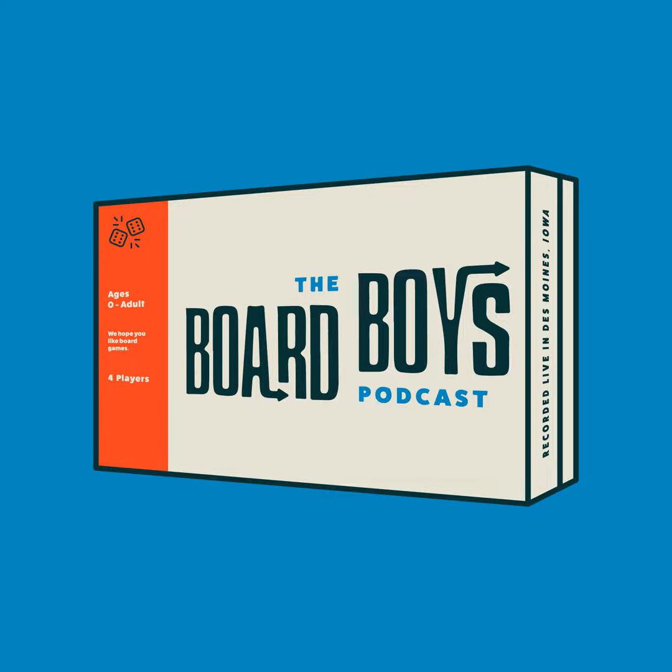Dinosaur Island came out in 2017 and has a BGG score of 7.8 out of 10, which puts it around 123 on the top rankings. For theme it's ranked 32nd; for strategy it's 92nd. The game is one to four players, best at three to four, 90 to 120 minutes, ages eight plus, with a weight of 3 out of 5.